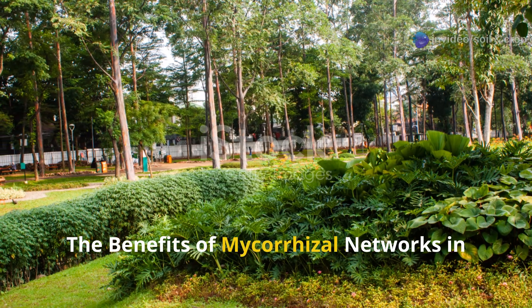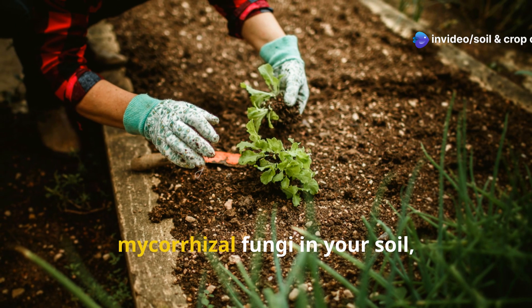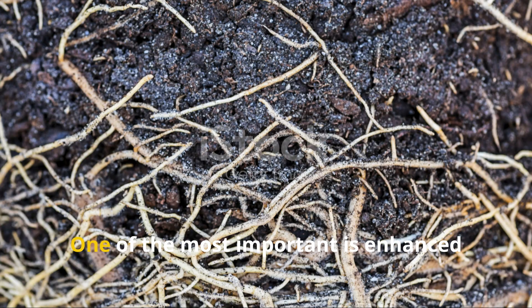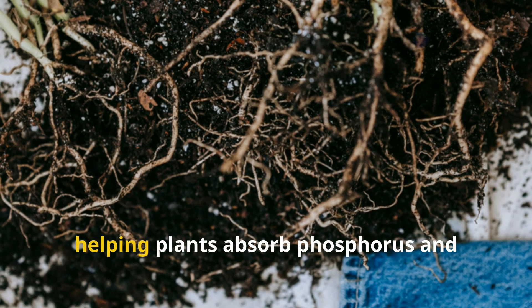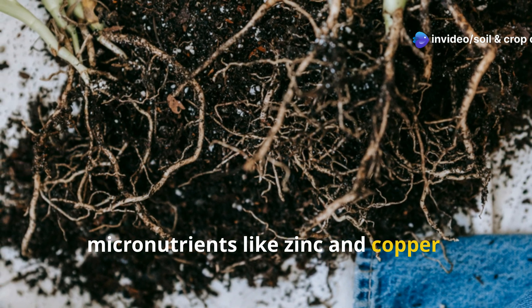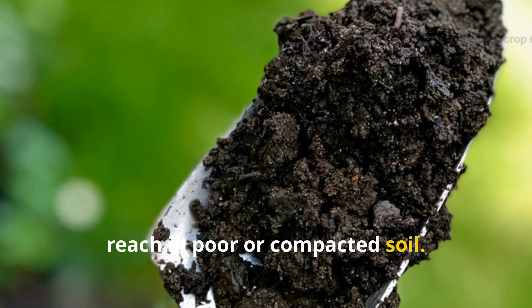The benefits of mycorrhizal networks in your garden. Once you introduce or support existing mycorrhizal fungi in your soil, the benefits become quickly apparent. One of the most important is enhanced nutrient uptake. Mycorrhizae are particularly good at helping plants absorb phosphorus and micronutrients like zinc and copper, elements that roots often struggle to reach in poor or compacted soil.